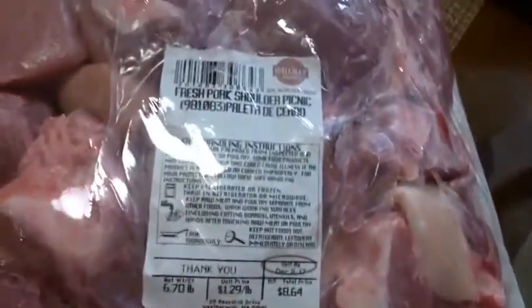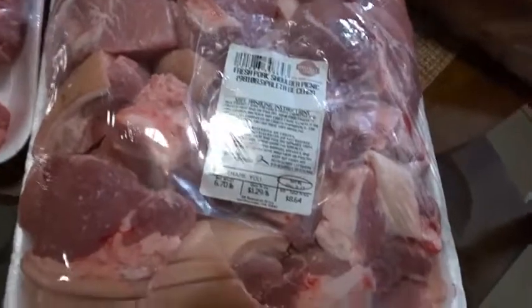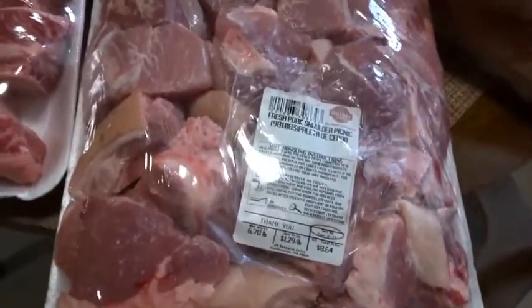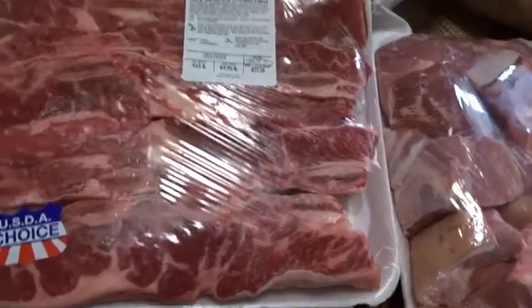Starting off right here — I got some pork shoulder, picnic pork shoulder, got it cut in a cube because it's easy to cook. You can do different things with it — I can make some type of stew, I love jerk pork, do some jerk pork, or you can just fry it.